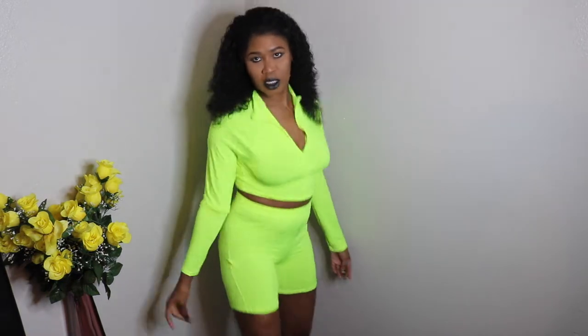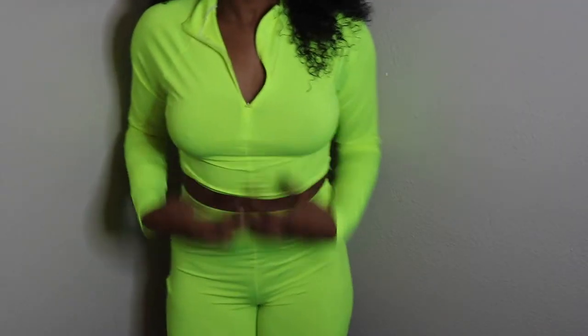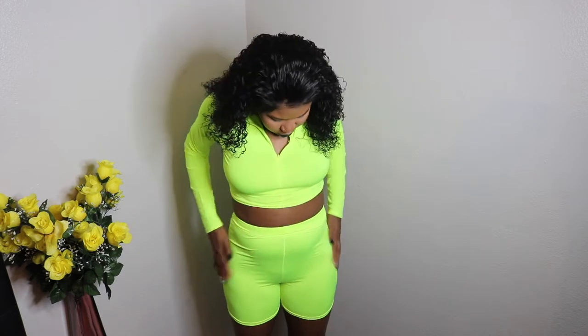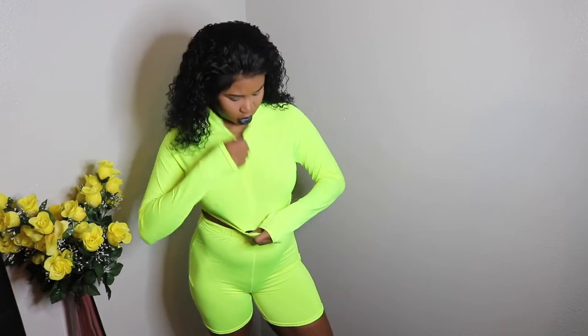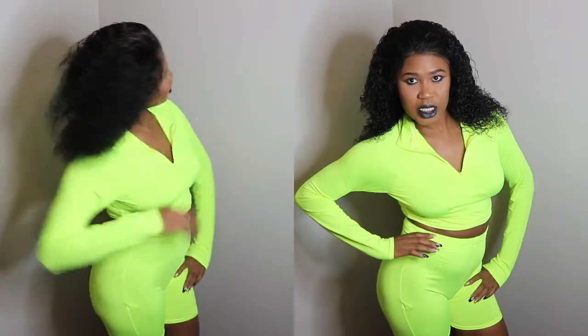Okay, so this is the next item — it's a two-piece. This is hella bright. This item is very sheer, you can see my stomach, but it's really cute. The sleeves are long and I really appreciate that. It has a zipper right here — we're not gonna mess with that today — but this is what I'm serving. This is the second item.